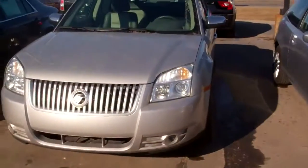Christina, hi, how are you? This is Brad at Skalnik Ford. You were interested in a Mercury Sable that I've got. Here it is.